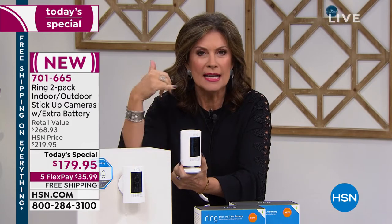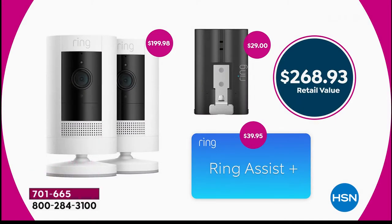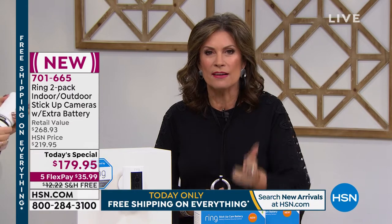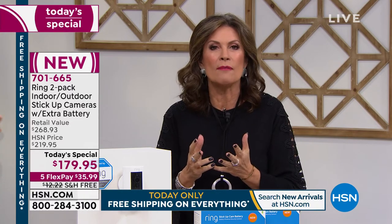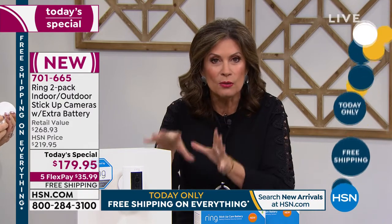We're including Ring Assist — a $40 value — which gives you a dedicated tech support line for HSN customers. Any questions about setup, angling, indoor or outdoor use — you get answers. Plus we're including that extra battery, a $30 value. When one battery runs out of juice, you'll have the other one ready to swap in so you're never left unprotected. Ring gives you eyes, ears, and a voice — it is the home security system you've been looking for.